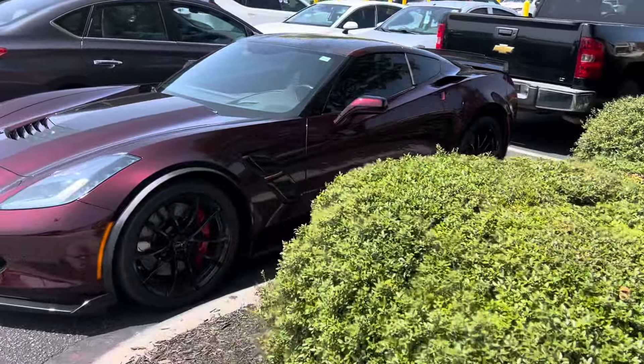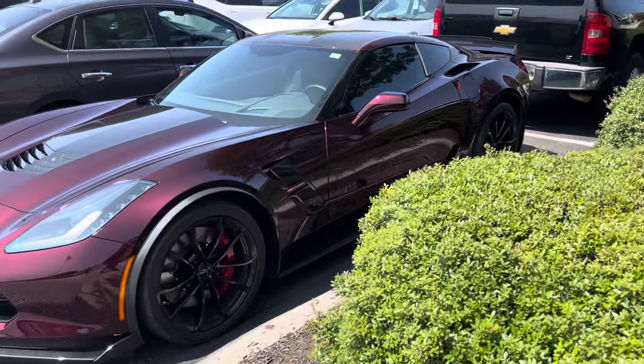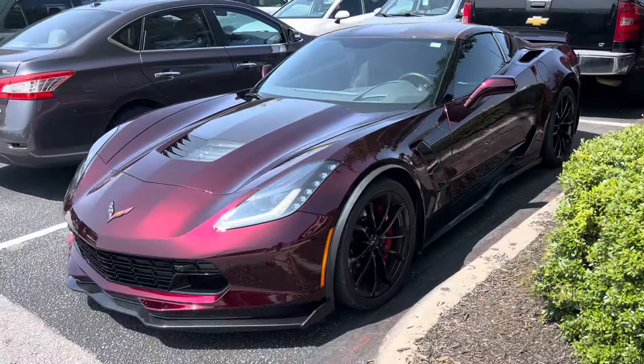Look at this deep red burgundy Vette. That is gorgeous. When you walk up to it, it almost looks black. I love it. I do love a C7. That is nice.